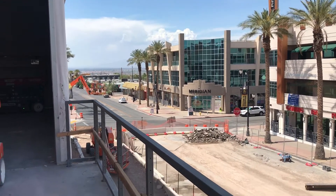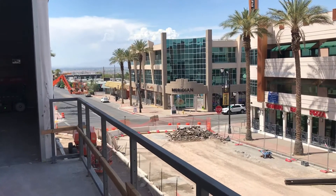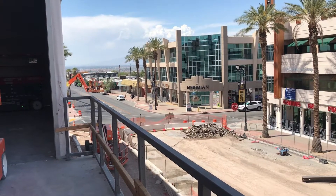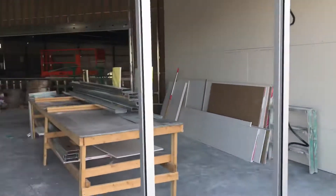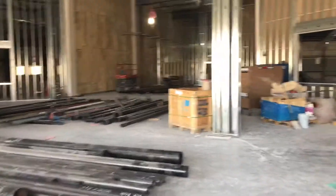Lifeguard Arena in Henderson. This is Water Street, old historic Water Street. This used to be the Convention Center area where I'm at right now. We're going to show you the new Lifeguard Arena that's going to be home to the Henderson Silver Knights. It's similar to City National Arena in Summerlin, where the Knights currently practice.